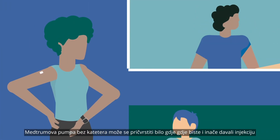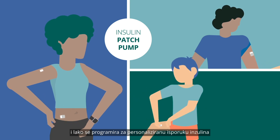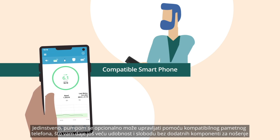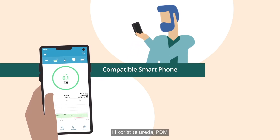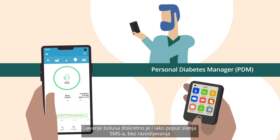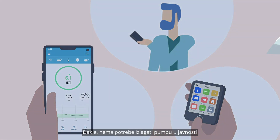Medrum's tube-free pump can be attached anywhere you would normally give an injection and is easily programmed for personal insulin delivery. Uniquely, the pump can be controlled using a compatible smartphone, giving you even greater convenience and freedom with no extra components to carry. Alternatively, use the personal diabetes handset — delivering a bolus is as discreet and as easy as sending a text, even through clothing, so there's no need to get the pump out in public.